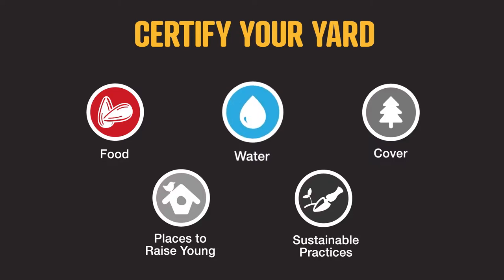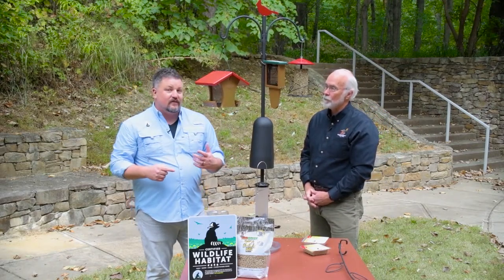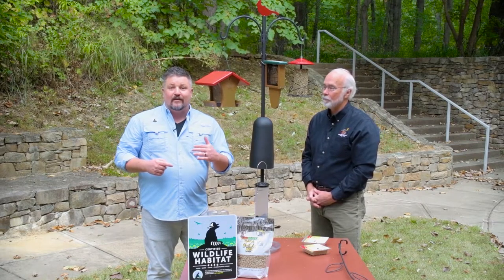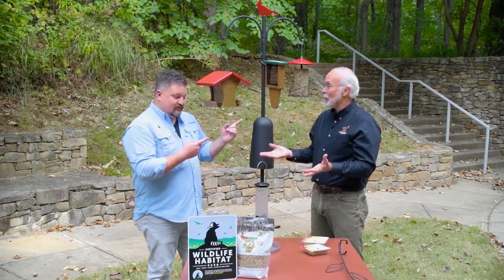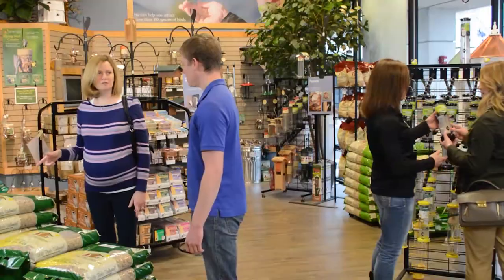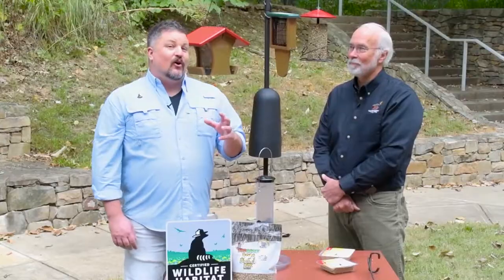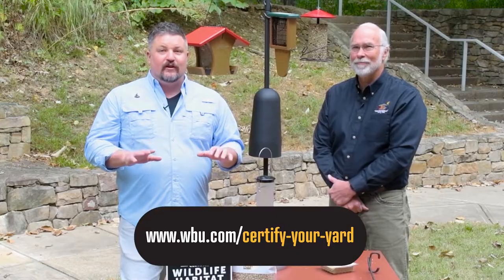The four things wildlife need are food, water, cover, and places to raise young. If you provide those four things and commit to maintaining your yard in a natural, sustainable way — and by the way, buying seed blends that don't waste and feeders made out of recycled materials can help you do that — those are the five things you need to do to get certified wildlife habitat status from the National Wildlife Federation. You can go into a Wild Birds Unlimited store and a certified bird feeding specialist can help you figure out what's best for your yard. Go to the links below to find out everything you need to know.